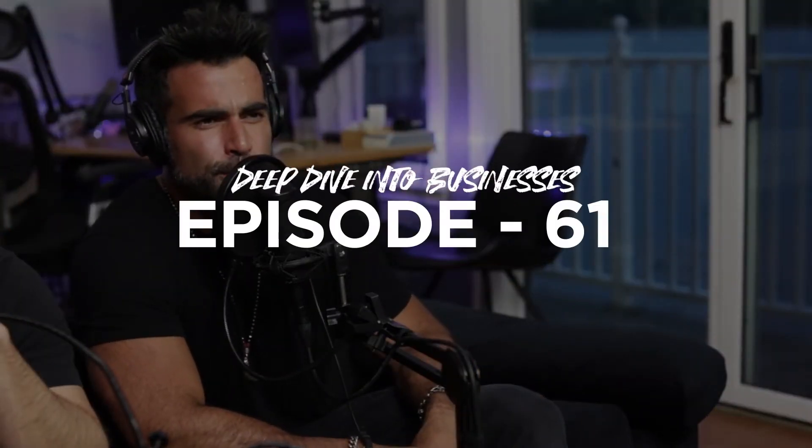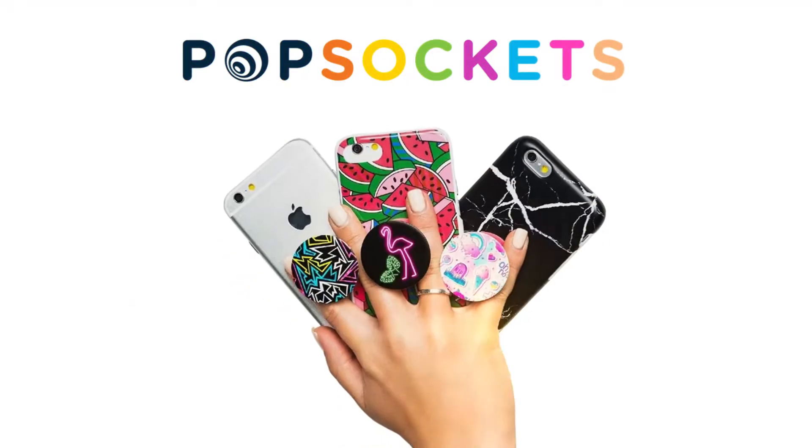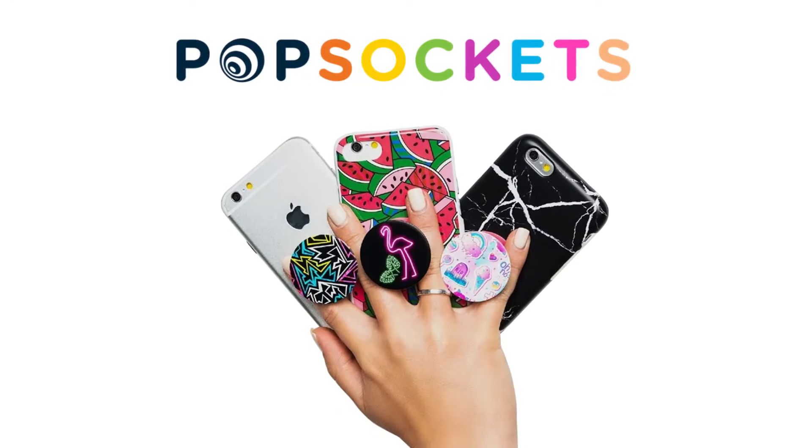Welcome to Deep Dive, episode 61, where we dive into businesses like Pop Sockets and their marketing and business strategies, so that you can take these tactics and implement them into your business. Pop Sockets started around 2012.